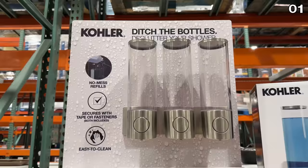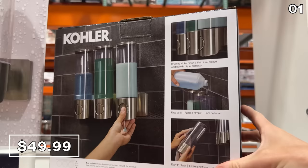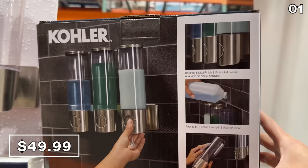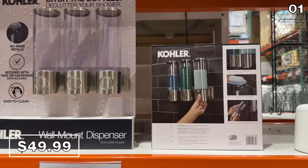Also brand new and quite interesting, a Kohler shampoo and conditioner body wash dispenser. It is $50, but it could save you money and help you declutter various bottles that have accumulated in your shower. This is a solid way to conserve while you dispense, or a nice way to relive a shower experience from a gym or hotel.